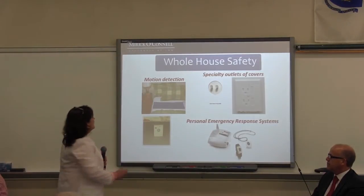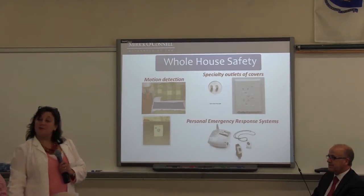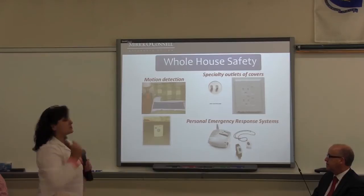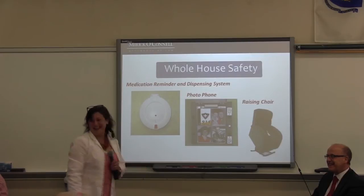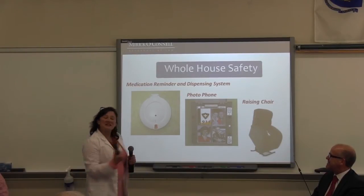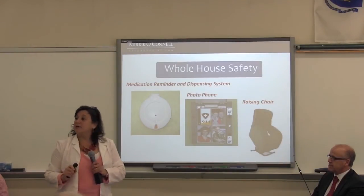There's a whole variety of other safety options: motion detectors, outlet covers, and personal emergency response systems that you can wear. One gentleman shared a great idea: when you go upstairs or into your bathroom to take a shower, bring your cell phone and put it in a plastic bag. Because if you fall and don't happen to have a personal emergency response system, hopefully you'll be able to make a call to 911 or to a loved one. There are also medication reminders, and telephones with large buttons showing pictures of friends — easy to use in an emergency when you're not thinking clearly.